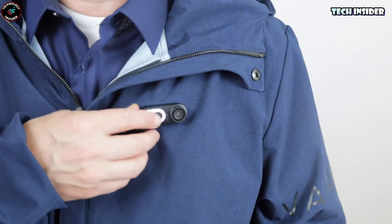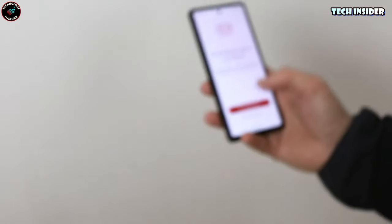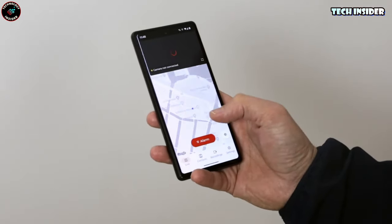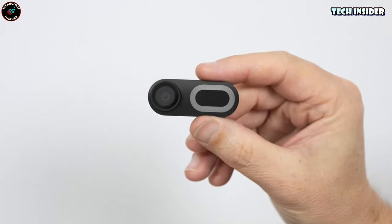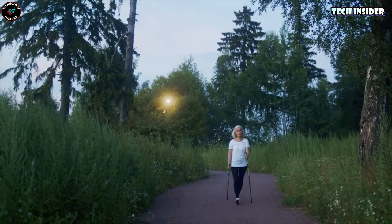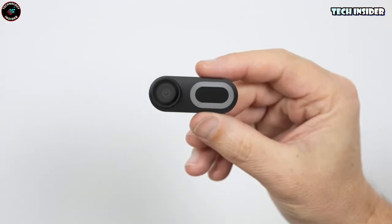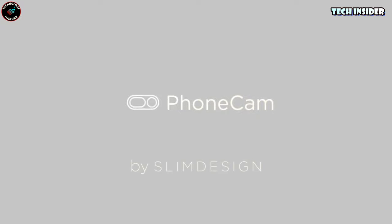A second button press turns that LED ring red, kicking off video transmission to a secure cloud-based server. In case of an emergency, a preset contact is instantly notified — they receive a live audio or video feed from the Phone Cam, along with real-time location tracking on a map. Do I think this cam is useful? Absolutely. Sometimes just the act of recording aggressive individuals on video can deter violent behavior, but pulling out a phone might make the situation worse. That's where the Phone Cam steps in — it's like a middle ground solution.